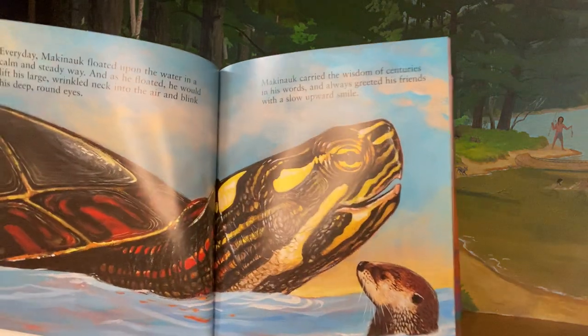Every day the turtle floated upon the water in a calm and steady way. And as he floated, he would lift his large head and wrinkled neck out of the water and blink his deep brown eyes. He carried the wisdom of centuries in his words and always greeted his friends with a slow, warm smile. Who's his friend in this picture? It looks like it might be the otter.